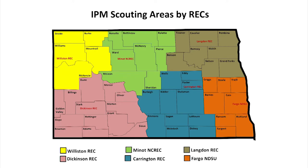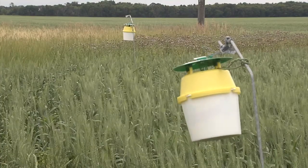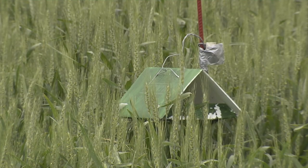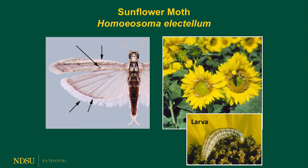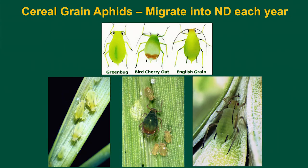We hire the scouts in late May, early June, and we train them on proper scouting protocol and pest identification. We survey four major crops: wheat, barley, soybean, and sunflower. These scouts will go out to the field and check the fields using the proper protocol for different diseases — the main ones that impact the crop economic yield losses and quality of the crop. We also monitor for several pests that are not here in North Dakota and migrate up into the state, like sunflower moth, cereal aphids, and wheat rust that gets blown into the state each year.